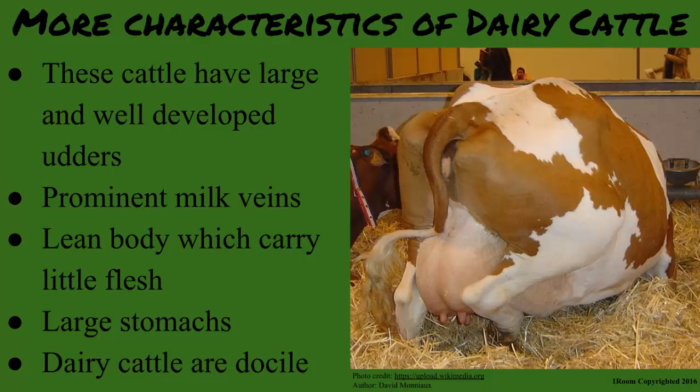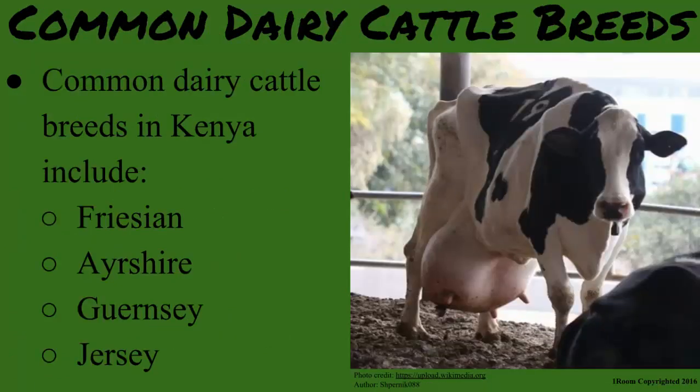Now unlike the local breeds, dairy cattle are docile. In Kenya, common dairy cattle breeds include Friesian, Ayrshire, Guernsey and Jersey.